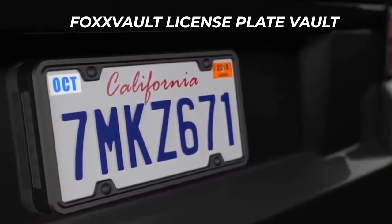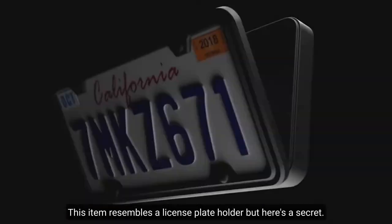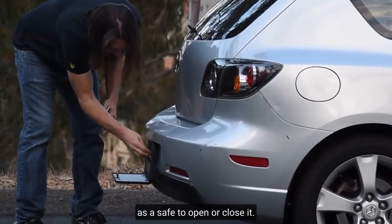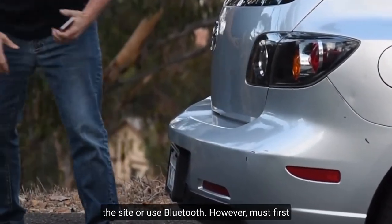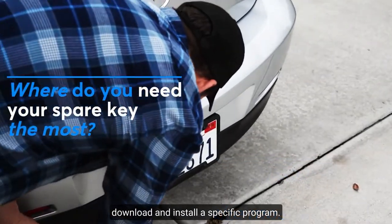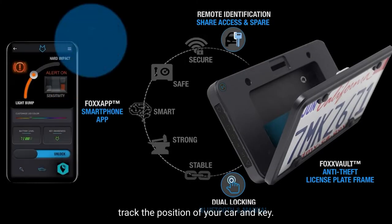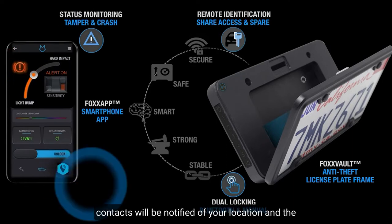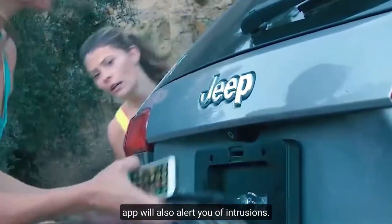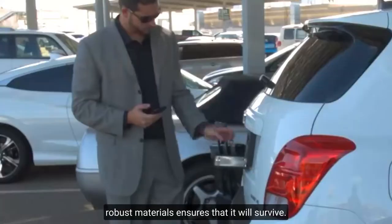Fox Vault License Plate Vault. This item resembles a license plate holder, but here's a secret. Thanks to its dual locking system, it also works as a safe. To open or close it, you can either use the physical buttons on the side or use Bluetooth — you must first download and install a specific app. The device allows you to share access and track the position of your car and key. If you get into a car accident, your emergency contacts will be notified of your location, and the app will also alert you of intrusions. It's easy to put together and the robust materials ensure that it will survive.